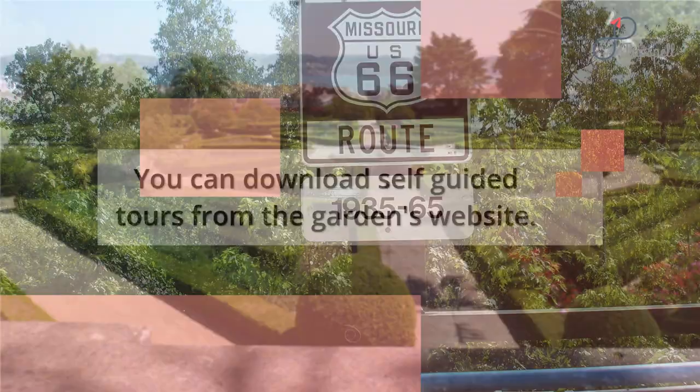You can download self-guided tours from the garden's website. It has three routes: art route, history route, and noble trees route.